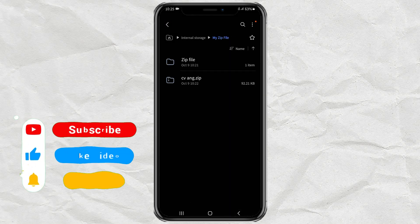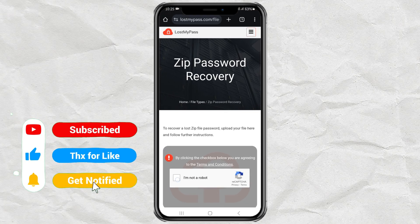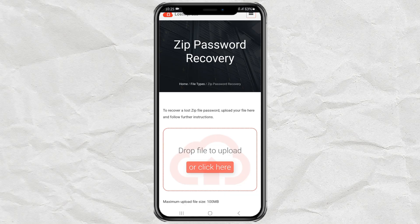First, open your browser then visit this website — I will put the link in the description. Once on the site, check the 'I'm not a robot' CAPTCHA box, then upload your zip file here.